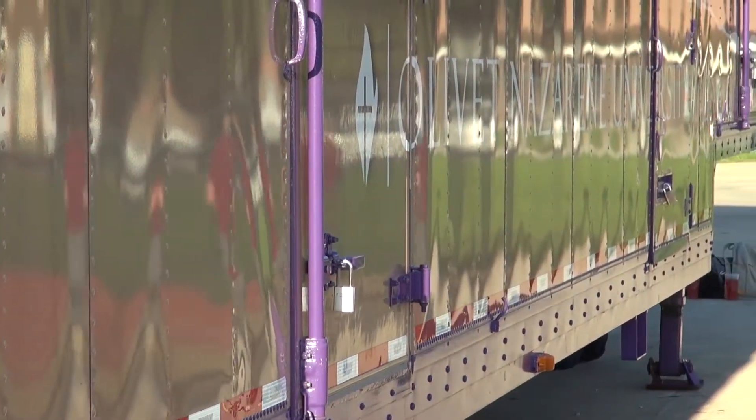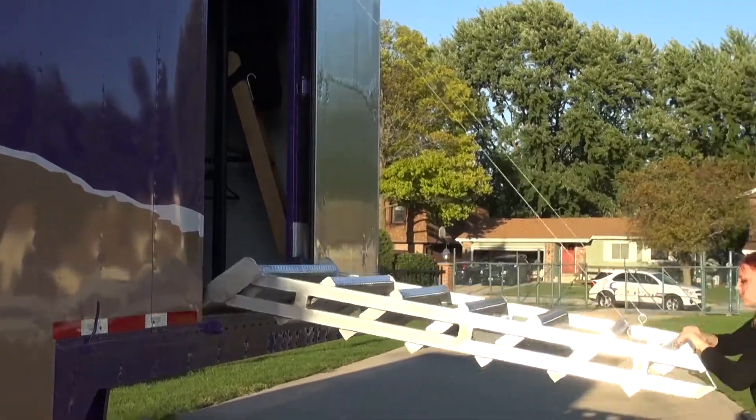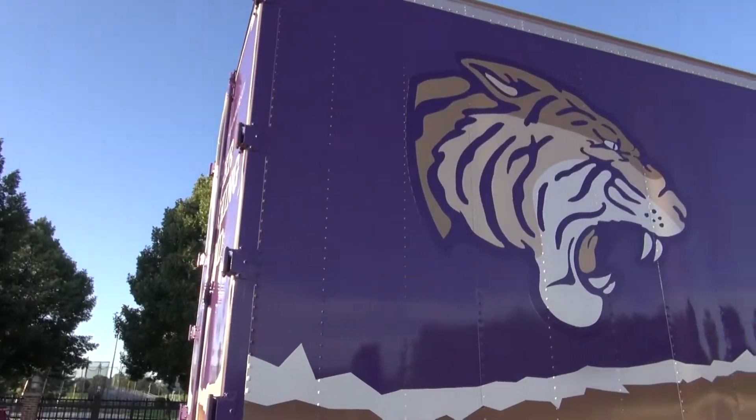Polo Squad is designed to help better the band and make it run smoothly. They are continuously putting the band first and trying to keep everything organized, especially in the marching band trailer.